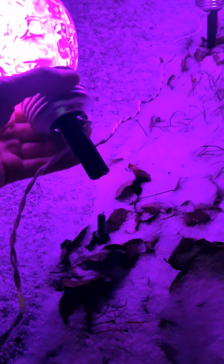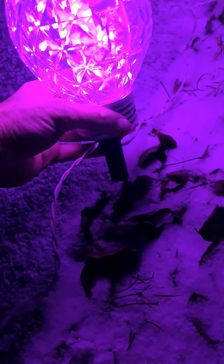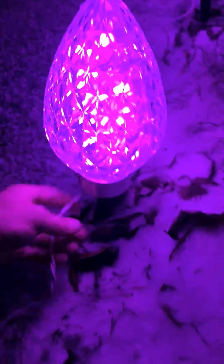They come with these stakes that have extenders, so you can make them sit up even higher if you want. I like it sitting a little bit lower, but they just sit right there. There's a wire that's connecting each of them.